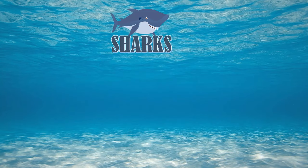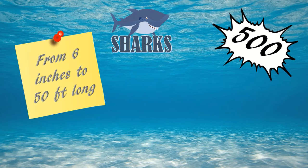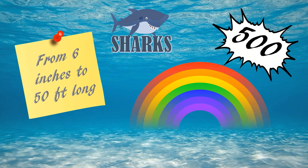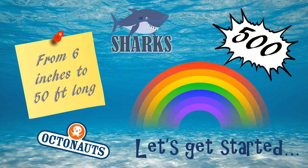Today we will talk about sharks. There are more than 500 different kinds of shark, from six inches to 50 feet long, and they come in different colors too. But today we will only talk about some of them as featured in the Octonauts. So let's get started.